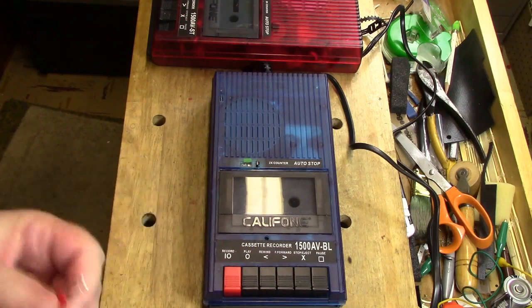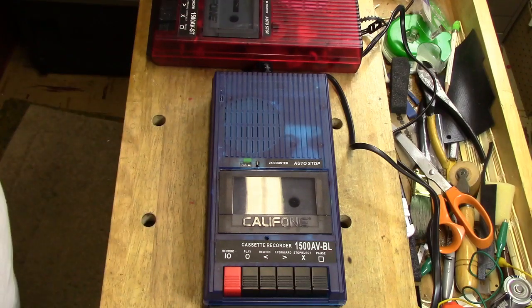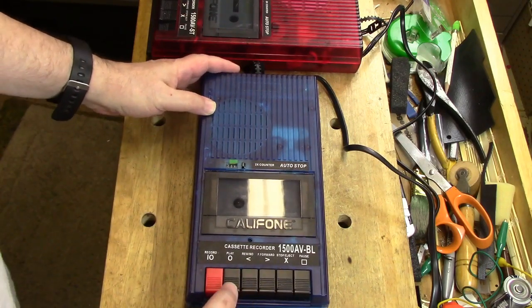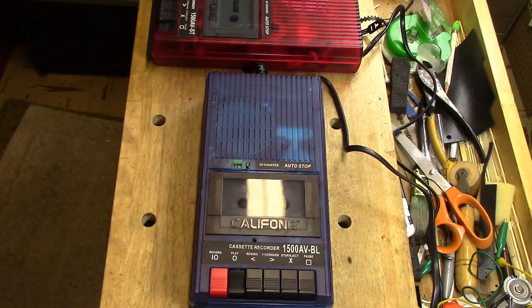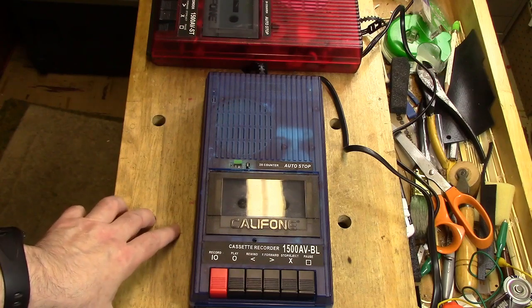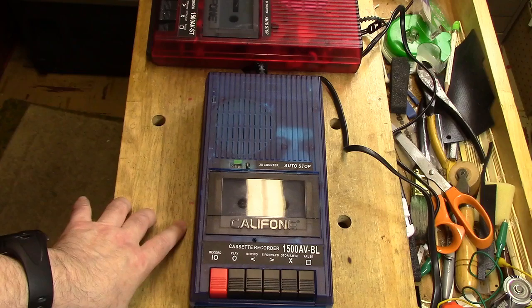Now we will rewind. Back to zero. And let's hear how that plays back. Testing, testing, testing, testing, one, two, three, four, five. This is a test of the Caliphone cassette recorder, 1500 AV-BL, otherwise known as Blueberry, one through ten. Testing for sibilance. She sells seashells by the seashore. This is the end of the test. This concludes the interruption of the explanation with a demonstration. We now return you to your regularly scheduled explanation.